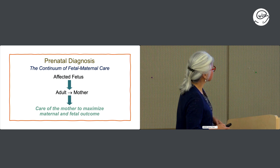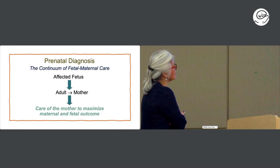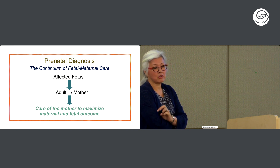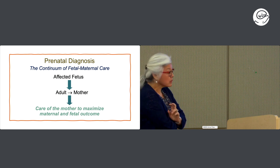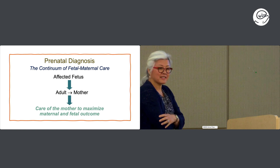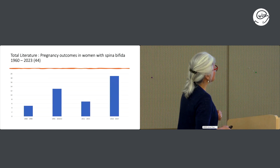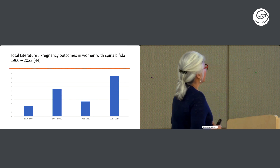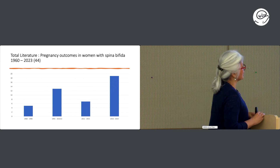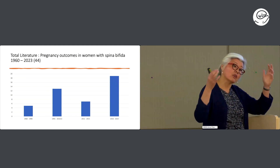This is a journey — having an affected fetus, having these children taken such good care of at Seattle Children's — and our moms are now in their 20s and 30s and they want to have babies. So this is the continuum. Looking at the literature on pregnancy outcomes in women with spina bifida, most papers came out in the last five to seven years, which makes total sense because we now have a group of women we can actually study.